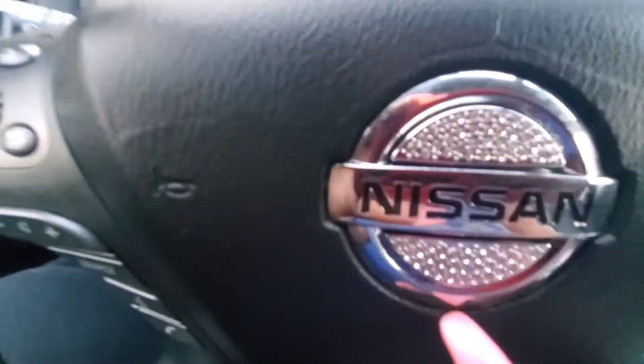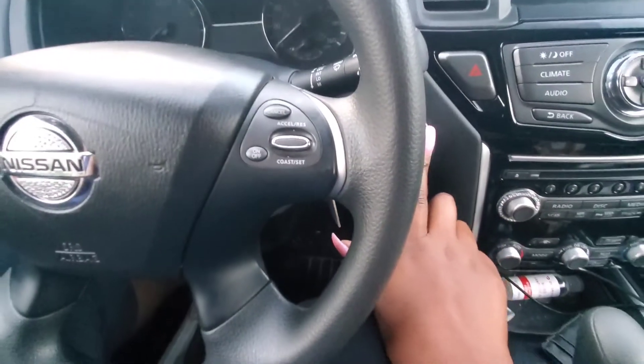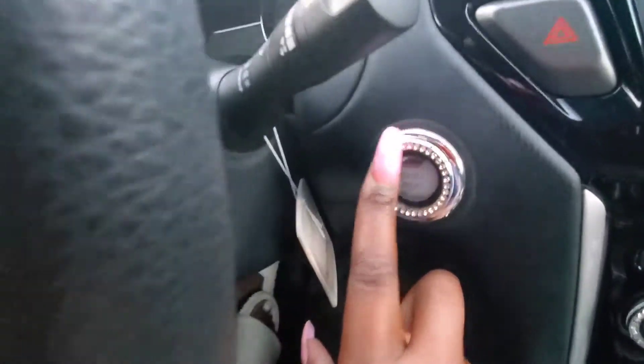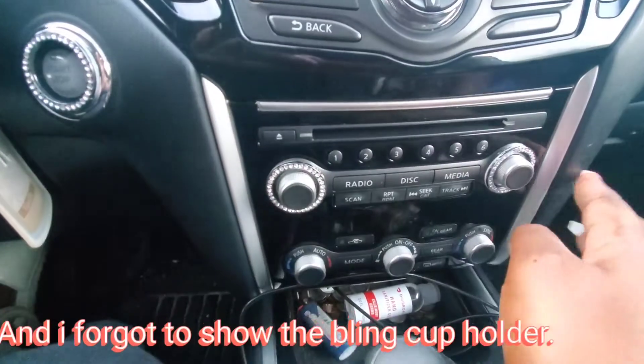So let me show you real quick. I got this piece that goes inside of the Nissan symbol — isn't that cute? And then they have a ring that goes around the push-to-start button. And I got two rings to go around the volume button and the tuner button.